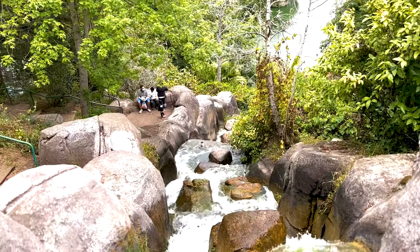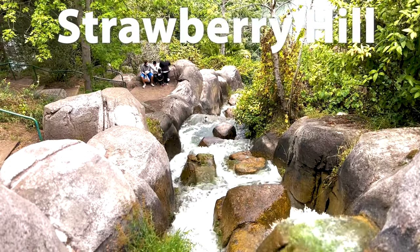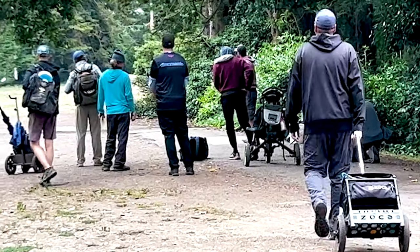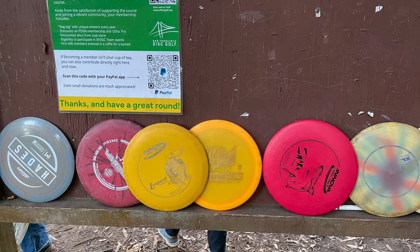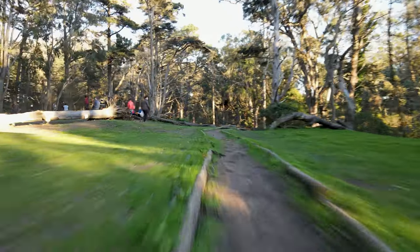The Golden Gate Park disc golf course is open to the public — it's an 18-hole, tightly wooded course. It's fun for beginners but a challenge for experts. Some regulars take their gear pretty seriously, but there are also normally free discs by the entrance sign. Watch out for flying frisbees!